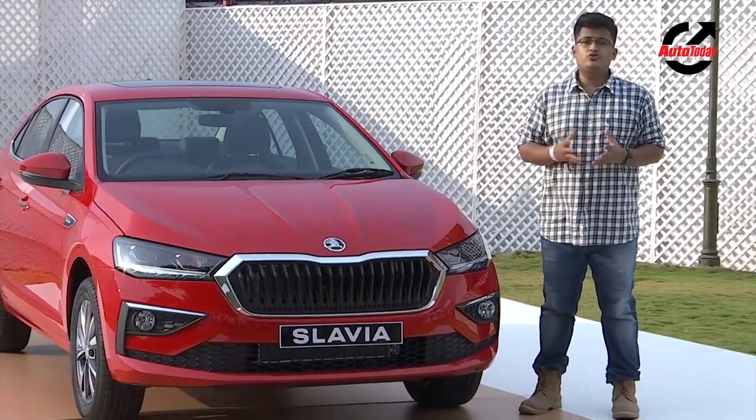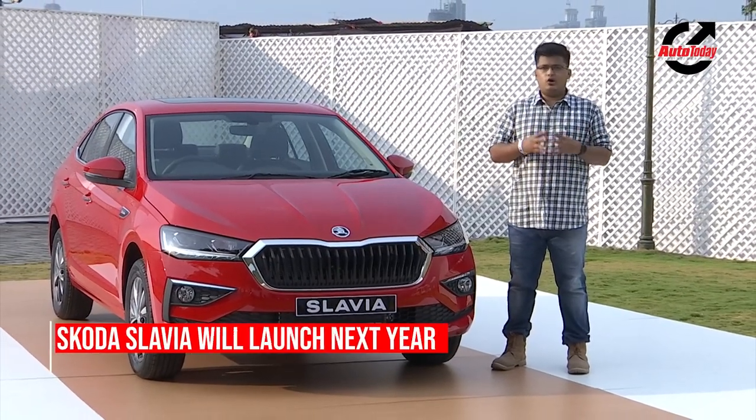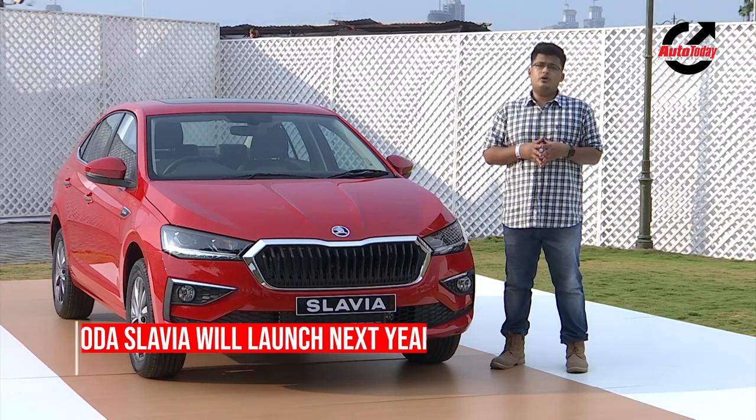Set for a Q2 2022 launch, the Skoda Slavia bookings are now underway at all Skoda dealerships. But before we tell you anything more about the car,